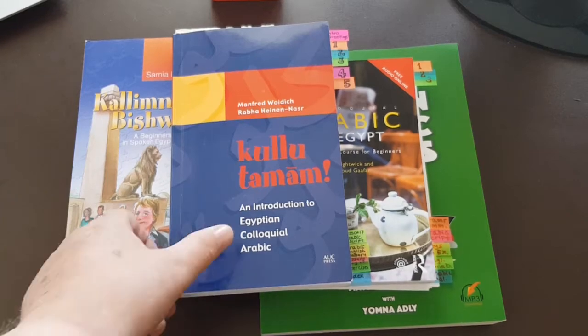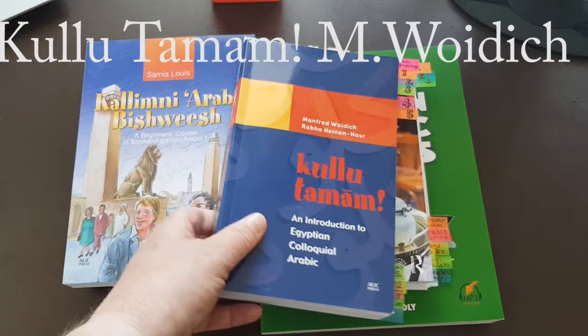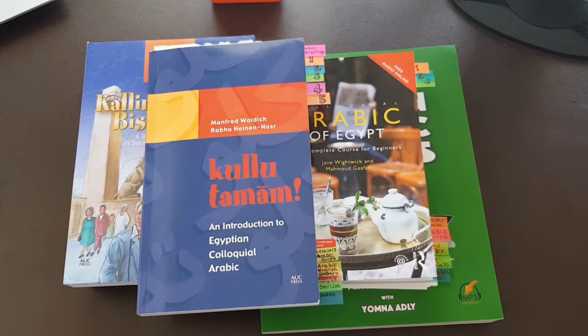Here is my collection of textbooks to learn Egyptian colloquial Arabic. These are the books I collected recently, and I want to give you a quick overview of them, how I like them, and what you can expect from them when you are interested in learning Egyptian colloquial Arabic.